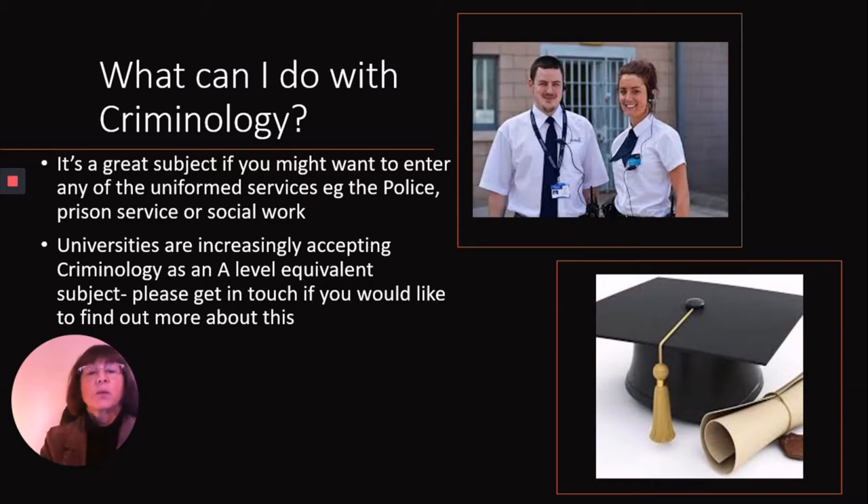We get asked quite a lot about whether universities will accept Criminology as an A-level. It is an A-level equivalent subject — it's called a diploma — but we do find that universities are quite happy to accept it. However, if you want more information about this, do please get in touch with us and we can give you more guidance.